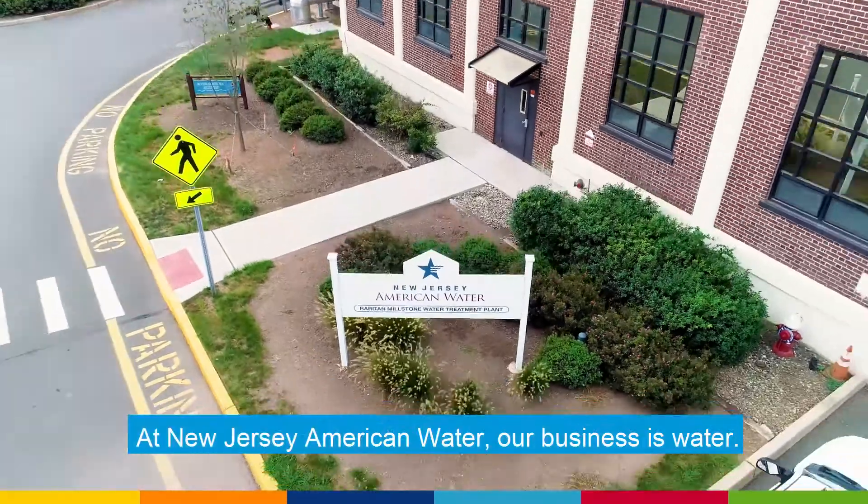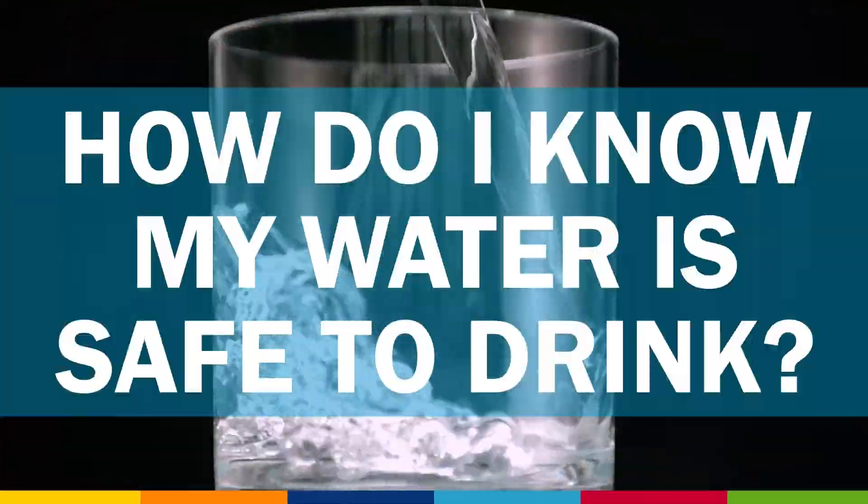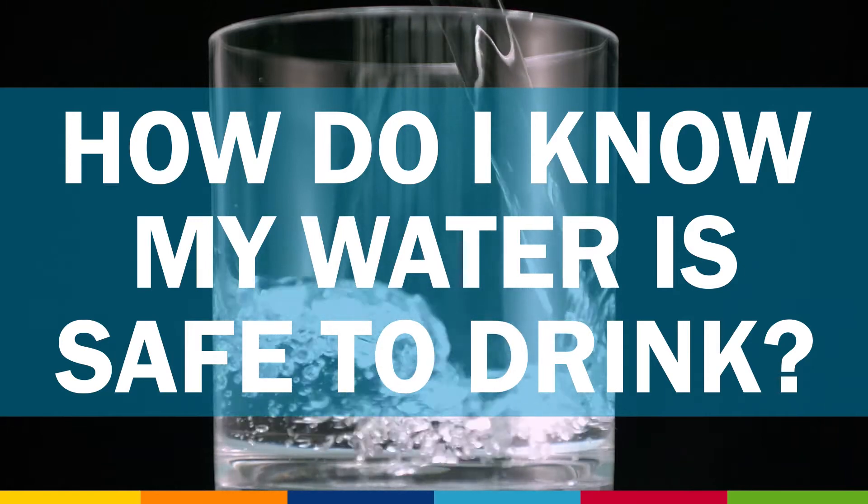At New Jersey American Water, our business is water. One question we're sometimes asked is, how do I know my water is safe to drink?